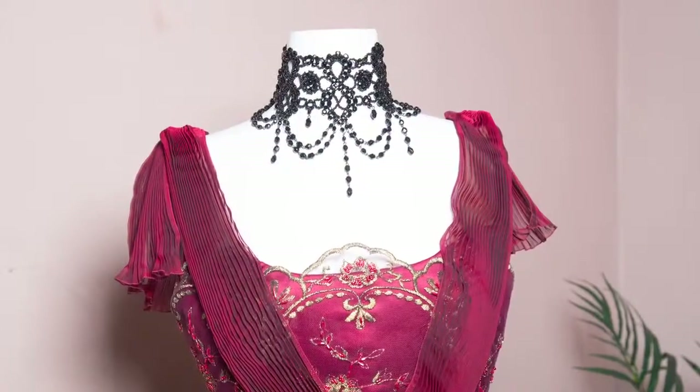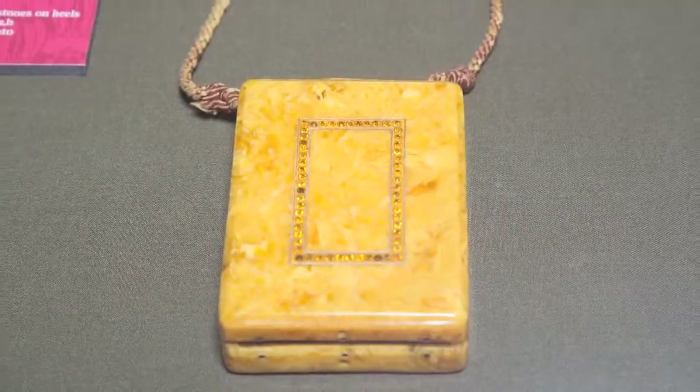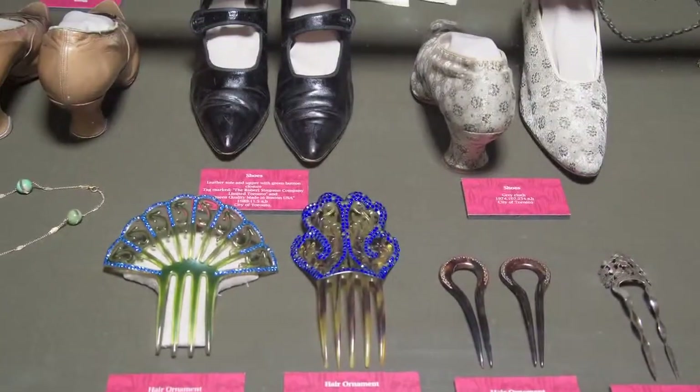I think that this exhibit would draw in a young audience. Vintage fashion is really kind of hip and cool, and there's always an interest in vintage shopping in Toronto — that's a really good connection to make with the young people living here right now.